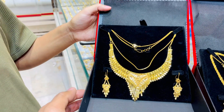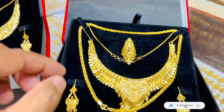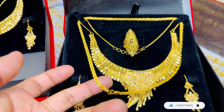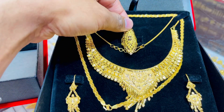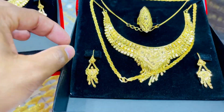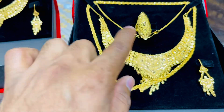We will share the total price for the two. Here is 10 grams, 5 grams, 4 grams. This is a finger ring, and this is the next one. Next is the next one.